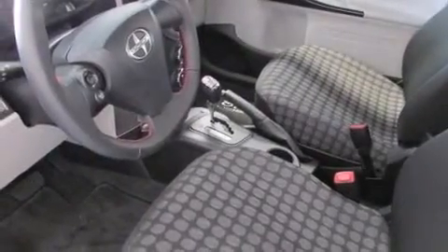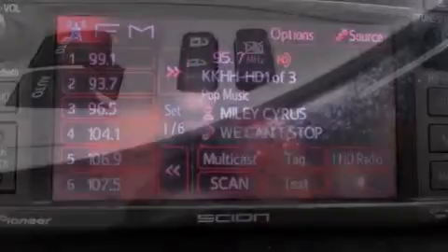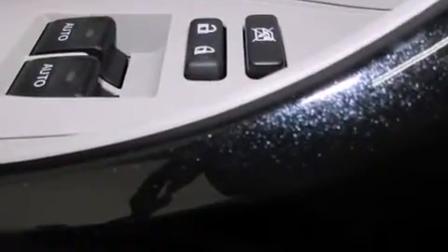The following features are also included: air conditioning, a rear window defroster, external temperature display, a leather-wrapped steering wheel, front and rear floor mats, and side impact airbags.